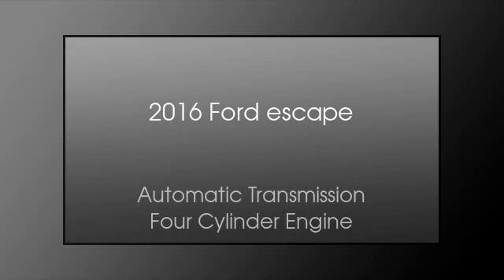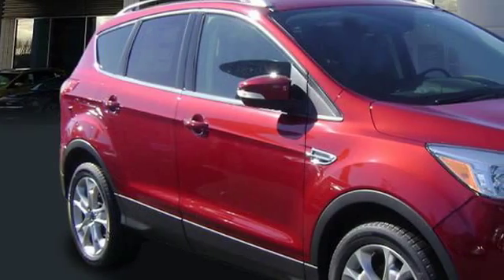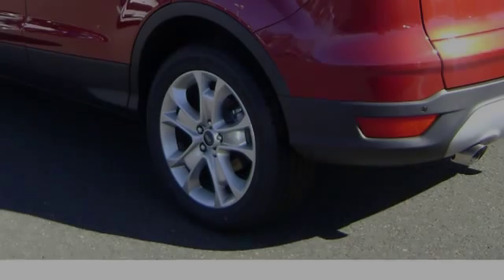This is a 2016 Ford Escape. This crossover has an automatic transmission and a four-cylinder engine. All of the following features are included.